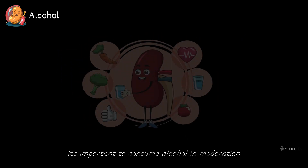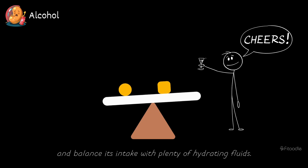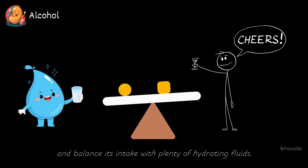To promote kidney health, it's important to consume alcohol in moderation and balance its intake with plenty of hydrating fluids.